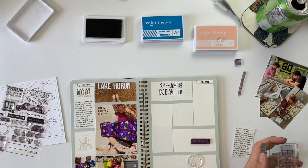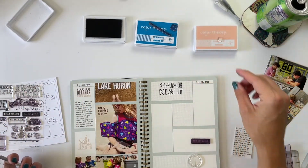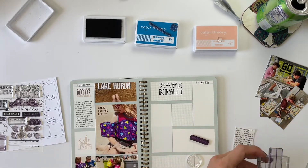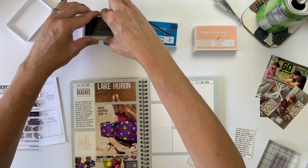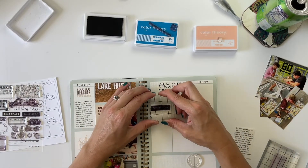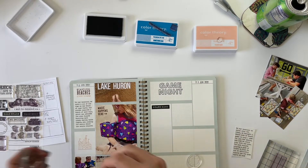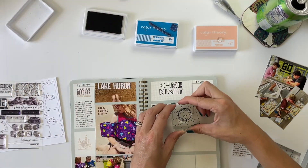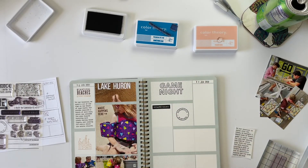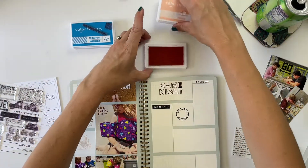So there's Game Night stamped — then 'Evening of Fun' will be blue, the little board game piece will be blue, and this one I want in black. My journaling will go under that. There's also a 'currently playing' circular shape stamp that I'll do in black. I think that's probably good for all the black elements — done with that ink.